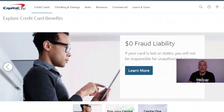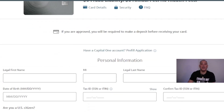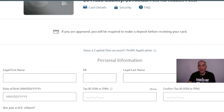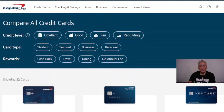To apply, go to the description right now. The application page shows: zero fraud liability, zero annual fee, and no hidden fees. If you are pre-approved, you will be required to make a deposit before receiving your card. If you haven't deposited yet, follow the steps to deposit and activate your account. If you haven't applied yet, you can explore several card options right on the screen.